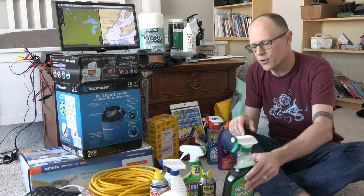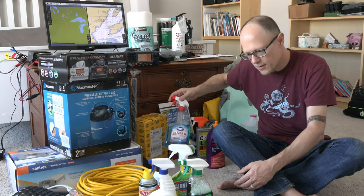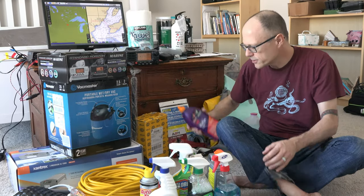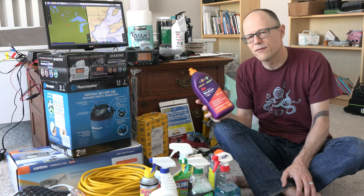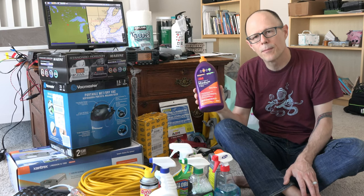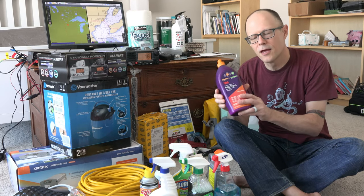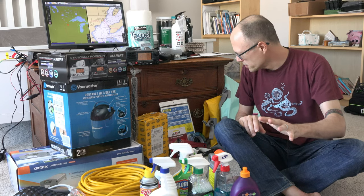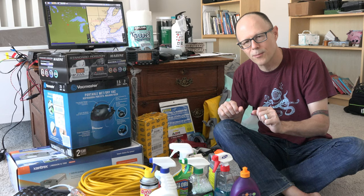I'm going to get a glass cleaner, CLR, just general cleaners. This stuff is supposed to be good as a mild abrasive kind of restorer for fiberglass gel coat — because we're going to take off the old name and just in general you've got to have this to keep the gel coat up. I don't think this one's too toxic either. So that's kind of our range of initial chemicals that we'll have on board.